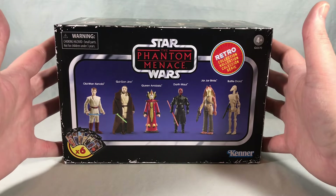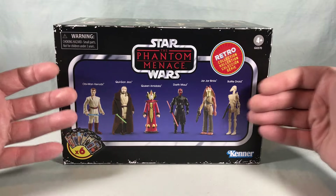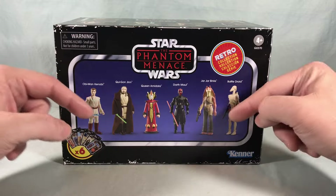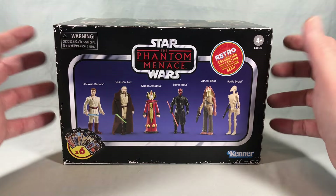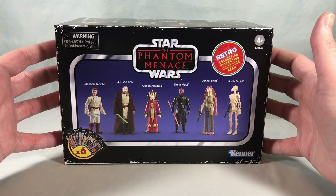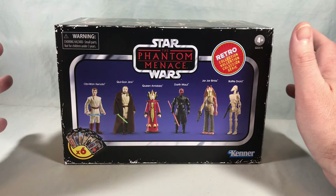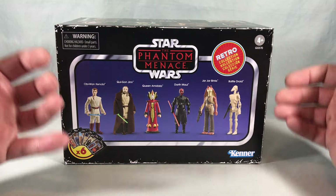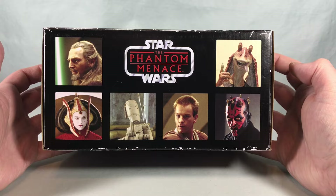Apparently it is a Target exclusive and it retails for $59.99, which I thought was pretty cheap for six figures — only about $10 a piece, which feels fairly reasonable. They are five points of articulation, three-and-three-quarter inch figures. There were only two on the shelves and I grabbed one; as I walked away another guy came up and took the other one. I'm assuming it's probably two to a case.